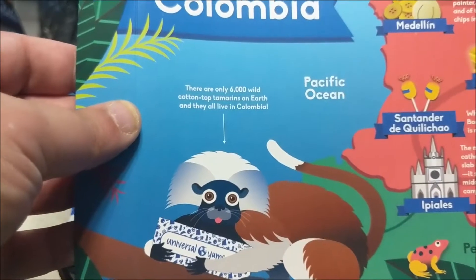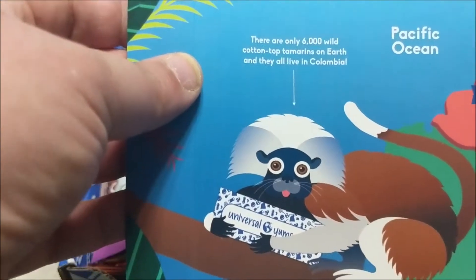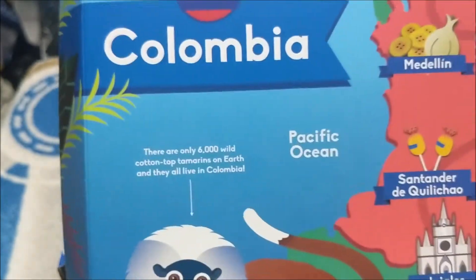There are only 6,000 wild Cotton Top Tamarins on earth and they all live in Columbia. So that is a Cotton Top Tamarin. Cool. There's the Pacific Ocean.